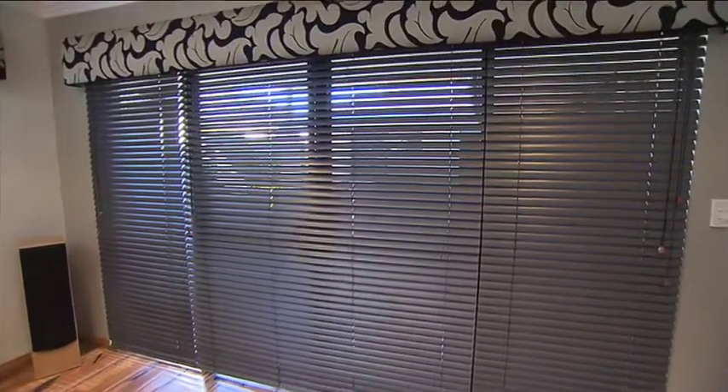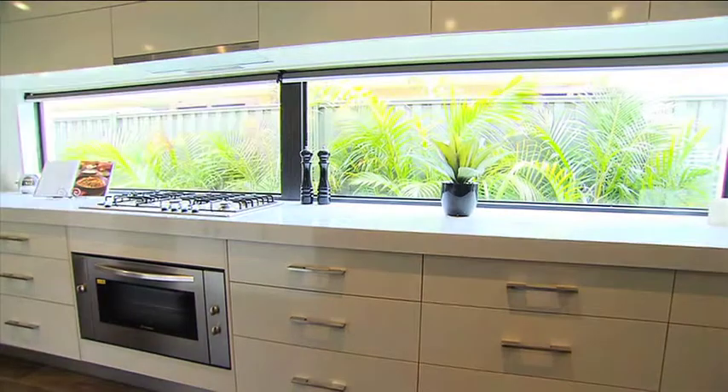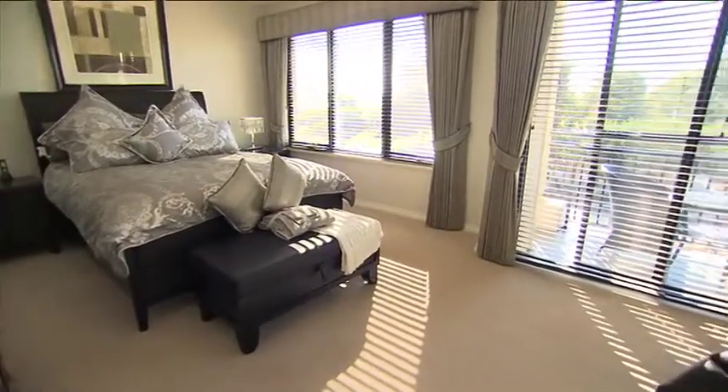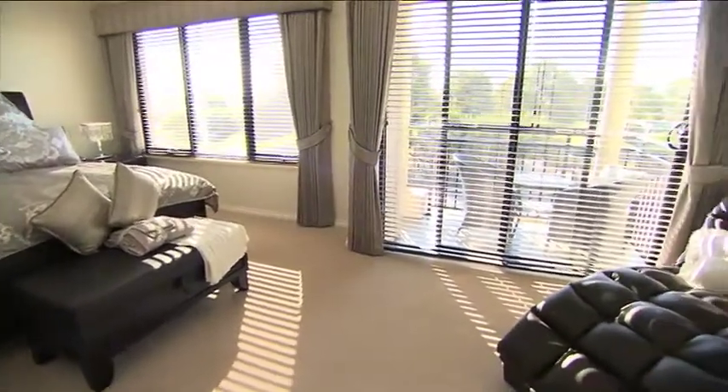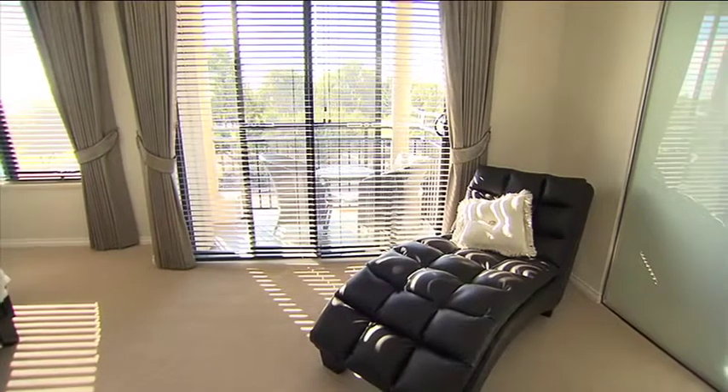With client satisfaction in mind, Sunblock Blinds will make and install your new blinds within 5 to 10 working days from completion of check measure. Sunblock contracts professional installers with years of experience, so you can rest assured knowing the process is in good hands.